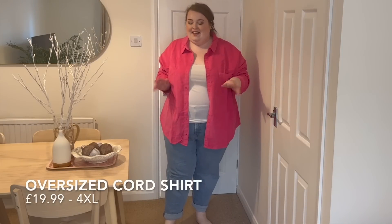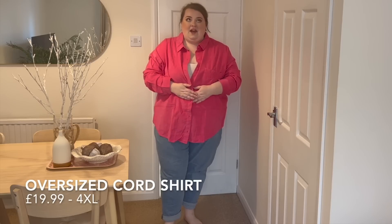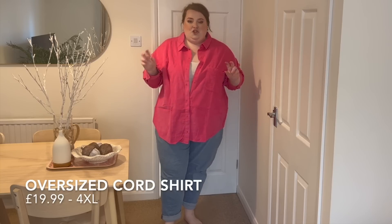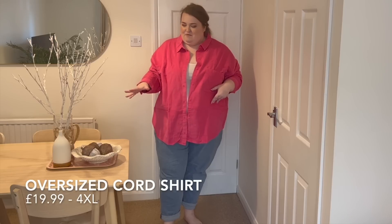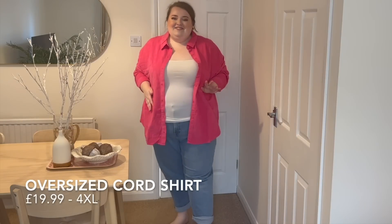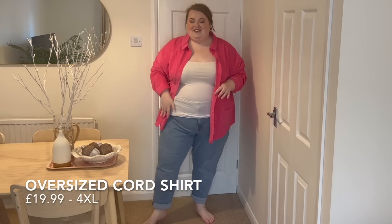So this is a bit of an experiment — just trying some different colours, trying to go a little bit out of my comfort zone occasionally. I do love an oversized corduroy shirt. This one is from the Divided range and is in a 4XL. When anything is from Divided, it's in like youth sizing, so it does tend to be sized a lot smaller — I normally go for a 4XL in Divided, and normally a 3XL in the regular H&M range. This is really cute — it's giving me major Barbie vibes, especially with the white tank top and the blue jeans.